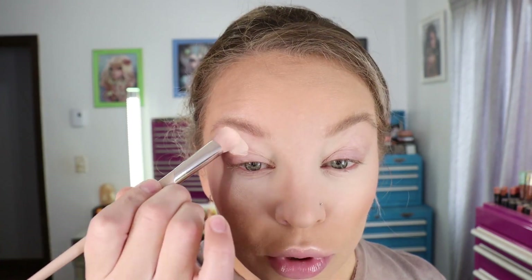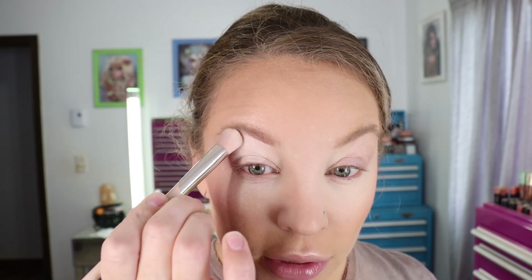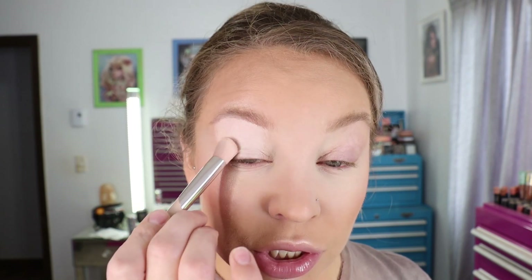I'm going to take the CoverGirl and Olay Simply Ageless Foundation in 200 Fair Ivory on a Fenty 180 concealer brush and use that to prime my eyes. This has been my favorite primer — it's got a little bit of SPF and hydration for my dryer lids, and it holds shadow pretty nicely. Just applying it from the lash line up underneath the brow.